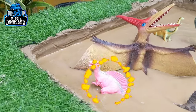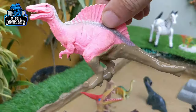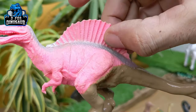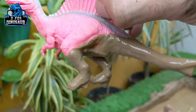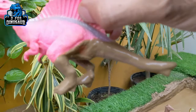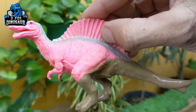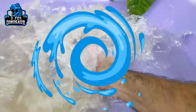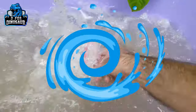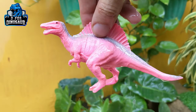Our first prehistoric dinosaur is the Spinosaurus, which is a carnivore dinosaur. He has a big spike on his back. Spinosaurus moves with two legs, he has a medium-sized tail and lots of sharp teeth in his mouth. Let's wash him — there we go, Spinosaurus!